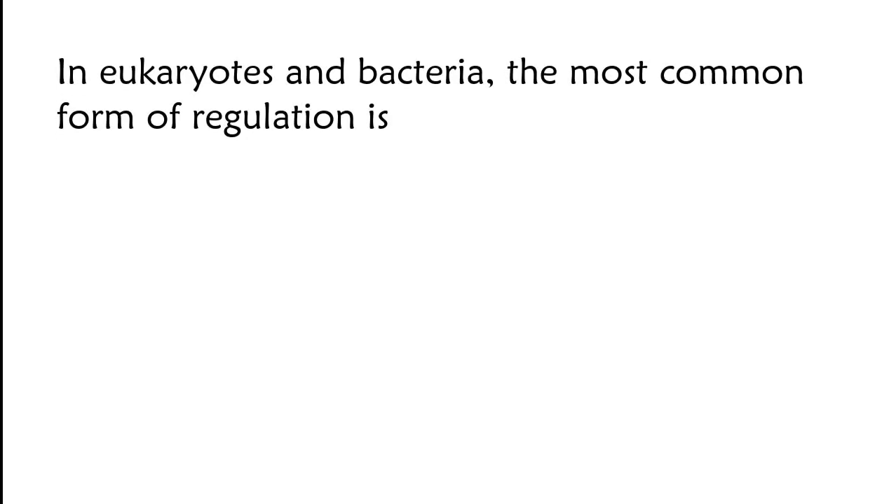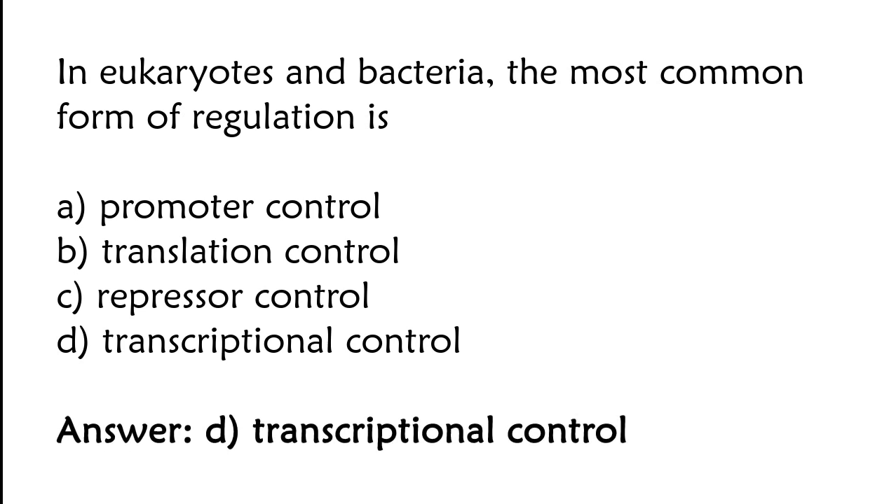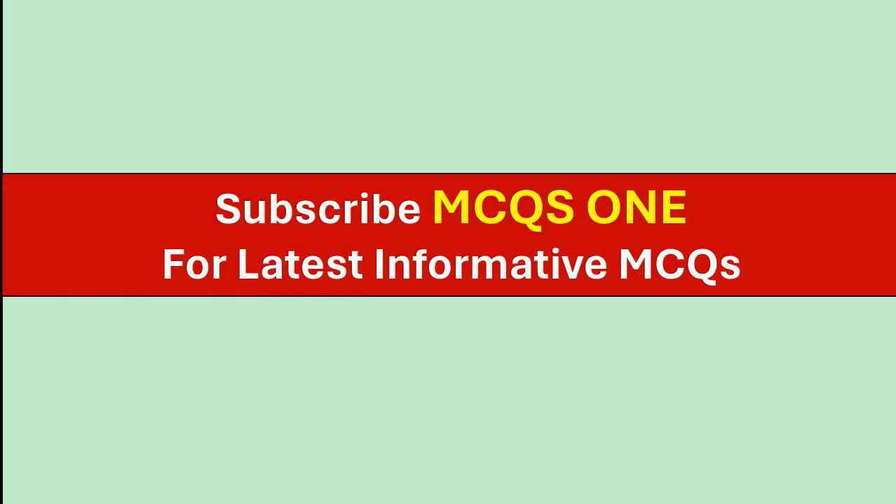In eukaryotes and bacteria, the most common form of regulation is: promoter control, translation control, repressor control, or transcriptional control. The correct answer is option D. In eukaryotes and bacteria, the most common form of regulation is transcriptional control.